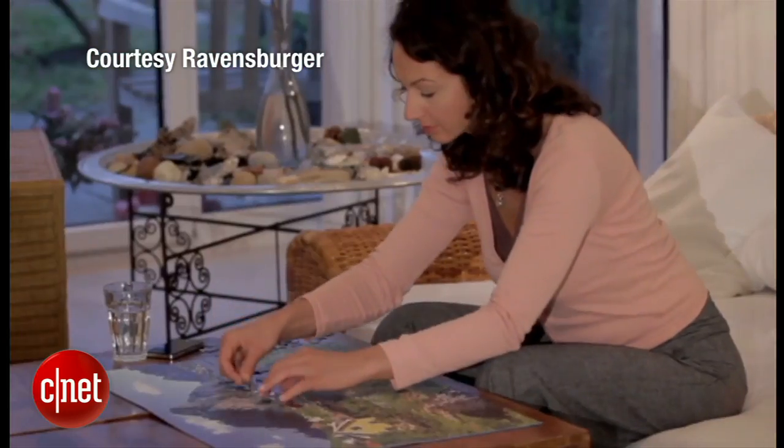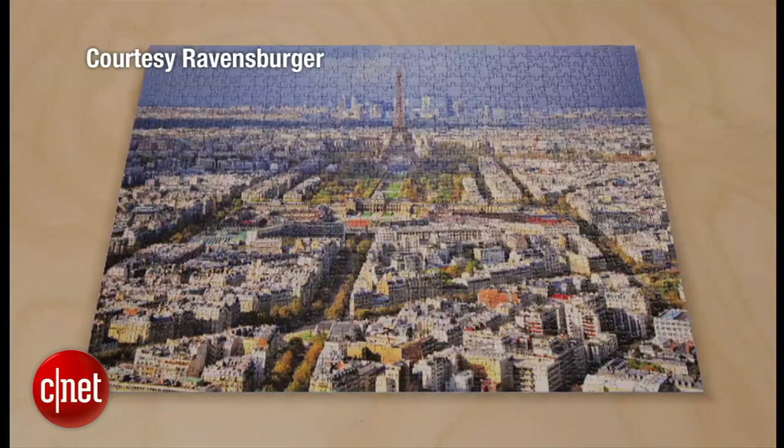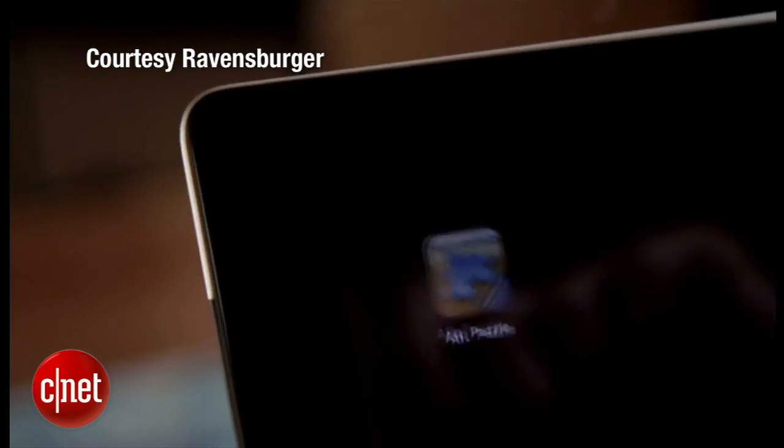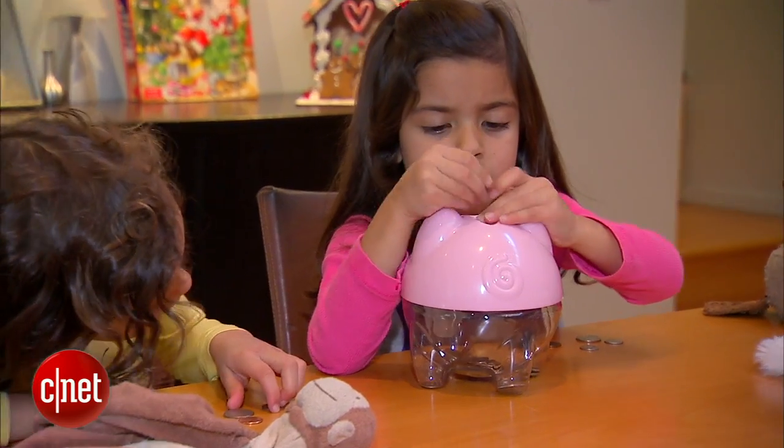Got a puzzle lover on your list? Once you finish a Ravensburger augmented reality puzzle, you can learn more about the scene — whether it's Paris or under the sea — just download an app to your mobile device and point it at the jigsaw.